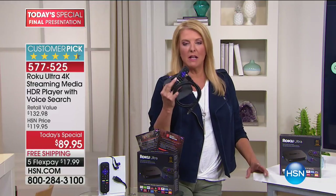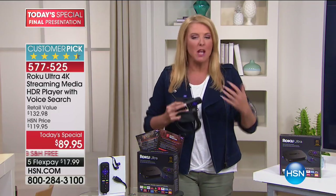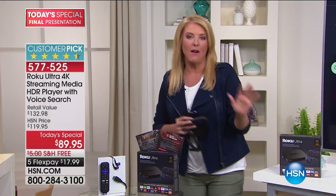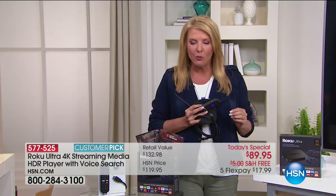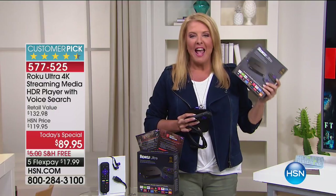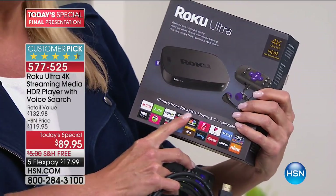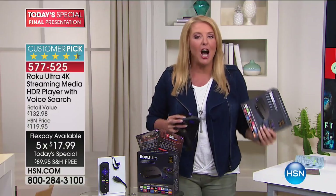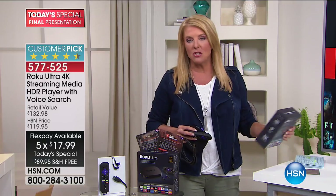They add three new channels every day. Imagine if your cable company just every day started adding three — you'd be amazed. But it's not confusing pricing packages — every single day Roku is adding three new channels. It's funny — this is the box and it says '350 plus.' They can't keep up with themselves. Since the last time we offered this and the packaging was created, they're now up to over half a million options to watch.